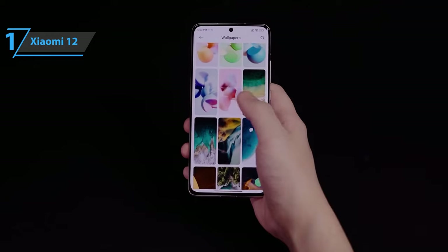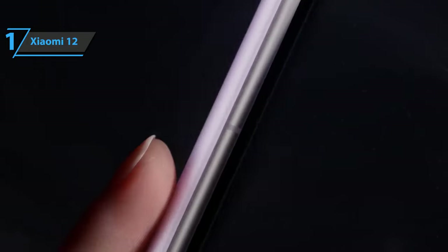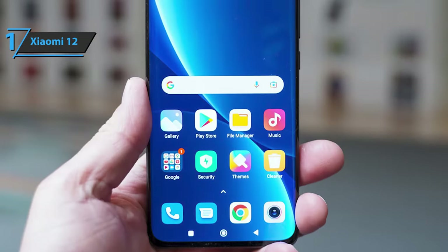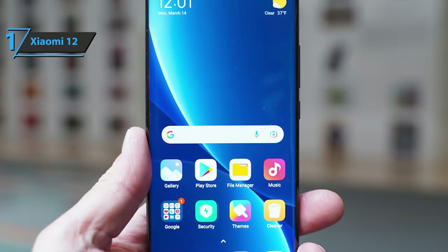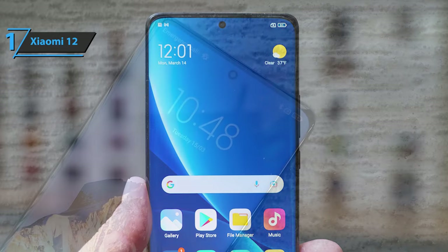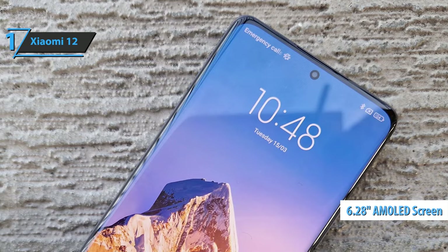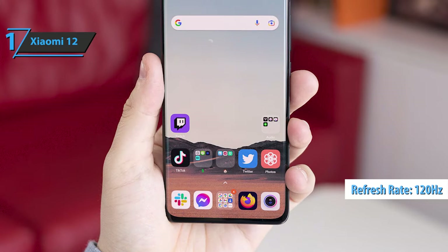All the buttons are placed in the right frame. Below is the SIM slot and USB Type-C input. The entire front is occupied by a curved screen on two side edges protected by Gorilla Glass Victus that integrates a fingerprint sensor. The Xiaomi 12 has a 6.28-inch full HD Plus AMOLED panel with a refresh rate of 120Hz and a touch sampling rate of 480Hz.